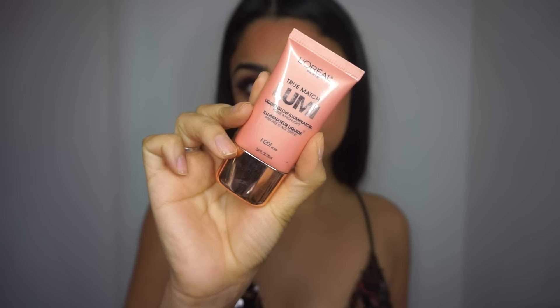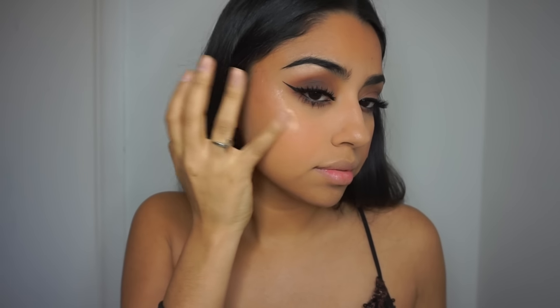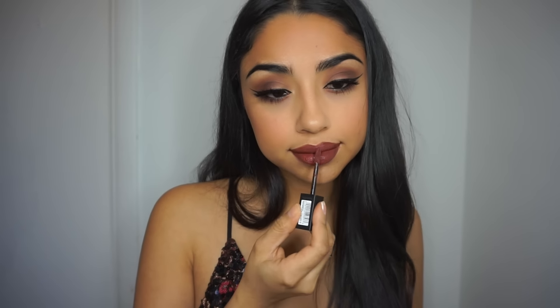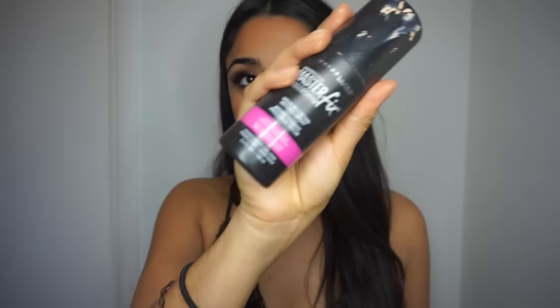For highlight, I'm using the L'Oreal True Match Lumi in Rose — I love love love this color, I think it looks so perfect. For lips, I'm starting with the NYX in Intimidate and I'm going to be applying this all over my lips.